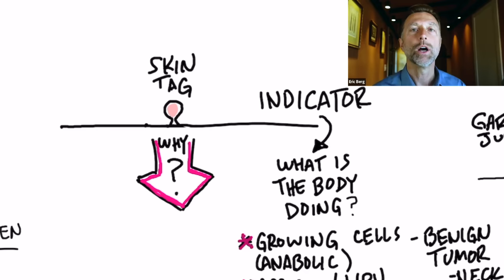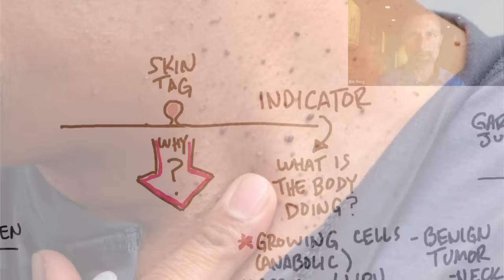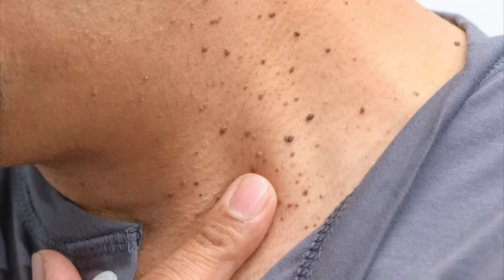What do we know about skin tags or warts? We have a growth of cells, and the term for that is an anabolic response. Anabolic means the growth of something — it's actually a mini little tumor, a benign tumor. Benign tumors are not cancer. Cancer involves something called a malignancy, which means it's spreading out of control. A benign tumor happens at a very certain location and gets to a certain size, but it doesn't take over the body.